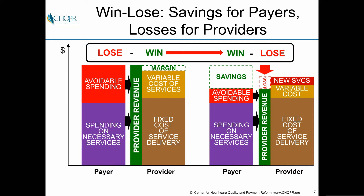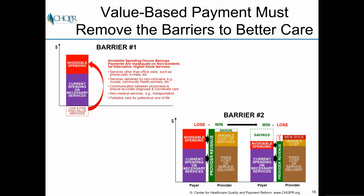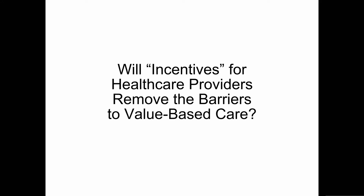That's what creates a win-lose for providers when you move toward saving money for payers — the providers lose money. So if you're going to have a successful value-based payment system, you have to remove both of those barriers. What a lot of people have been doing and calling value-based payment is simply creating so-called incentives for healthcare providers.